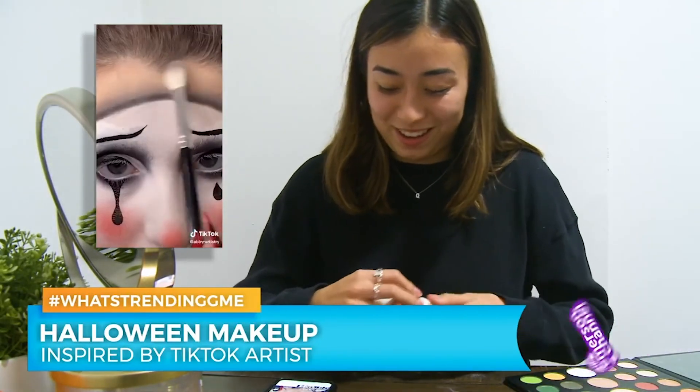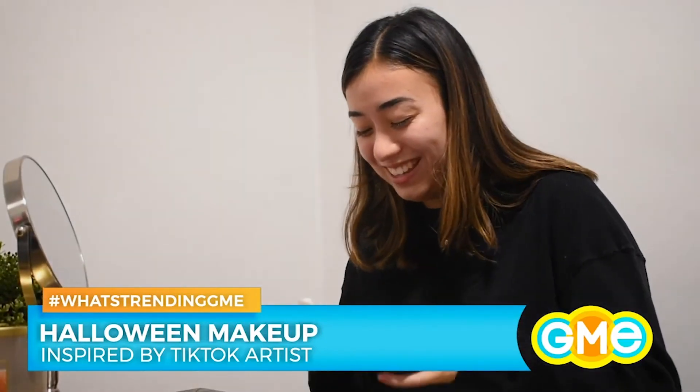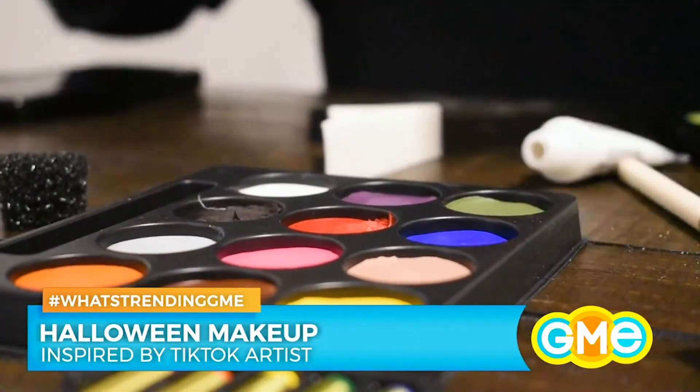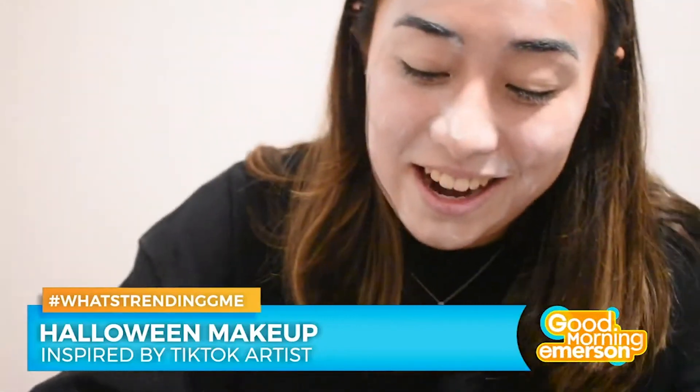I'm going to start with the white because I feel like obviously that's the base of it. Oh my god, I'm scared to put this on my face. Does it go over her lips? It does. Oh god. She outlined it in black. Oh, that kind of worked. Kind of is the key there.